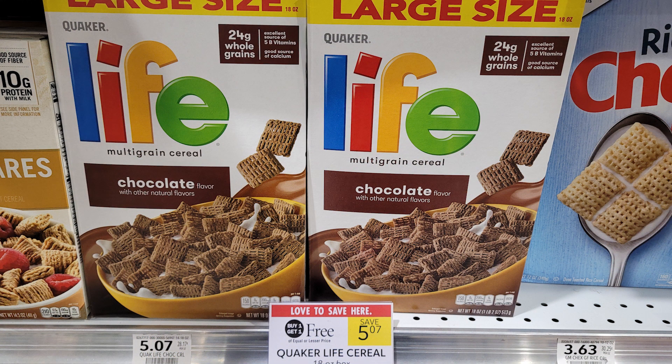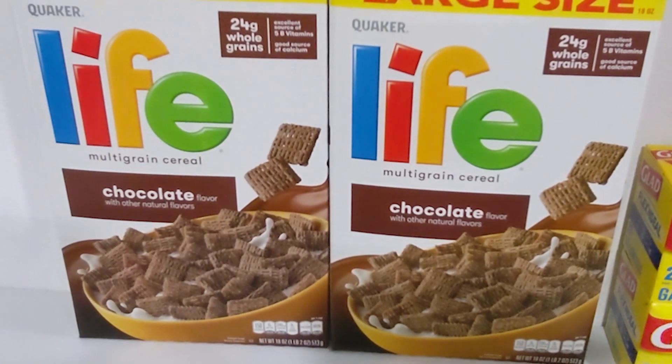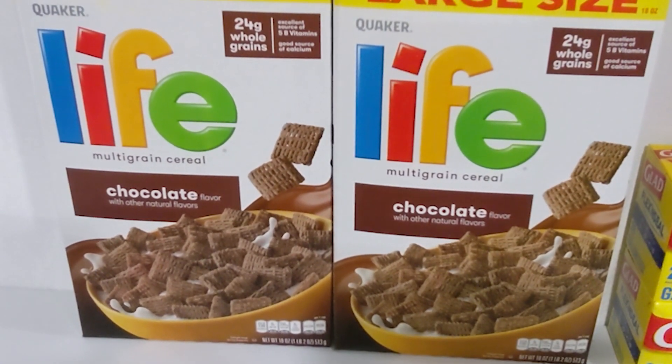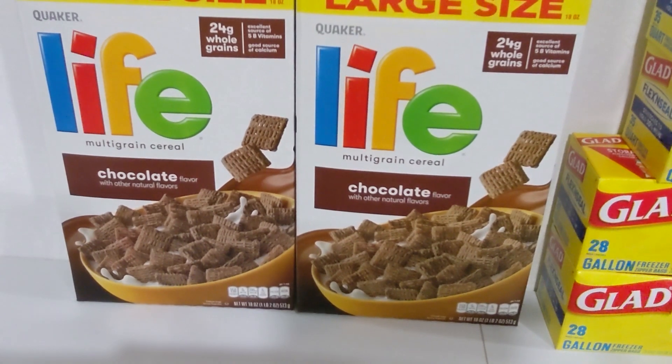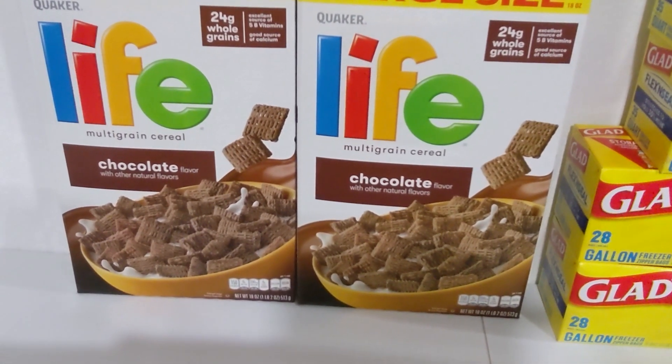The large-size boxes of Quaker Life cereal are BOGO at $5.07 at my store. In the December 12th SmartSource, there was a manufacturer coupon for a dollar off one box of Quaker chocolate protein granola or Life cereal, that made these $1.54 each.